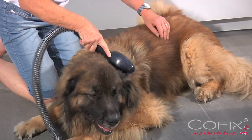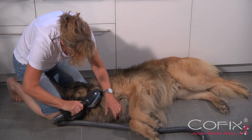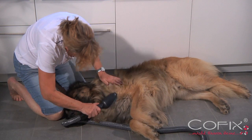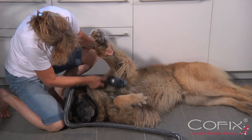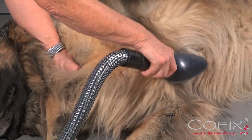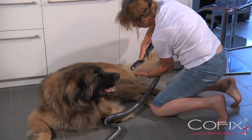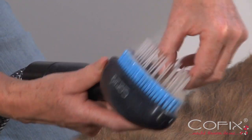Brush type E was specially developed for dogs with long top coats and thick undercoats. In comparison to commercial brushes, the bristles are far more flexible and bend as much as necessary. No pulling, no tugging, and easy to clean as well.